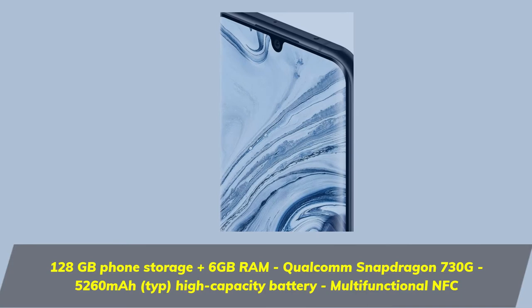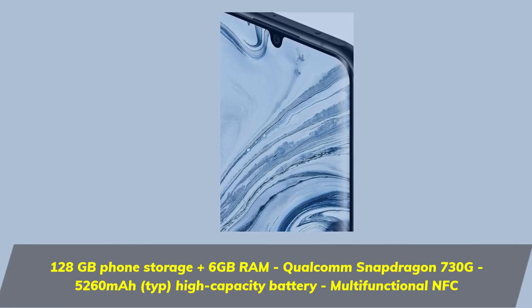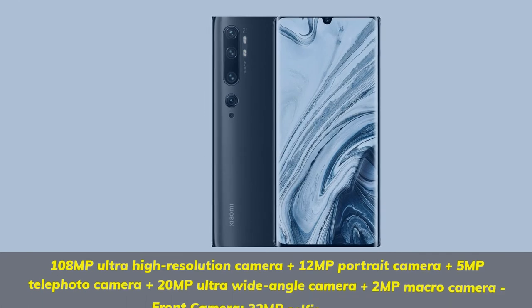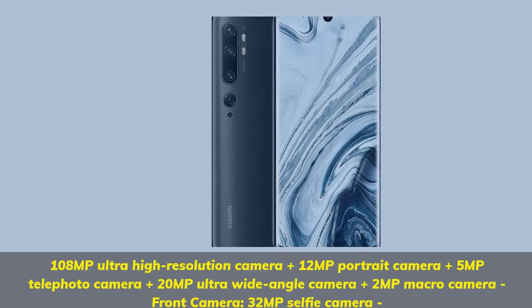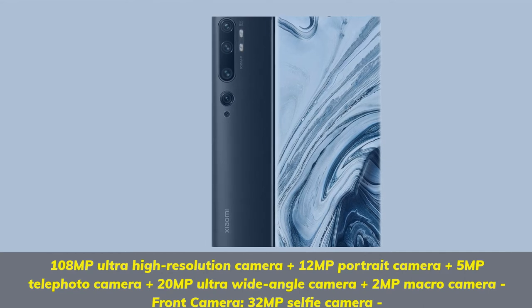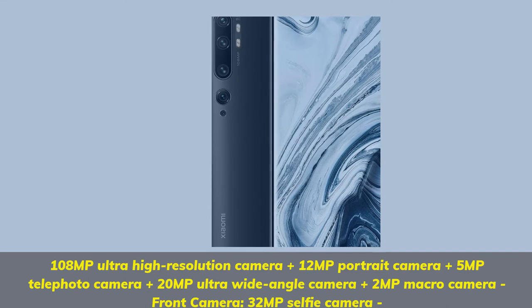Qualcomm Snapdragon 730G, 5260 mAh high capacity battery, multifunctional NFC. 108 MP ultra high resolution camera plus 12 MP portrait camera plus 5 MP telephoto camera plus 20 MP ultra wide angle camera plus 2 MP macro camera. Front camera: 32 MP selfie camera.